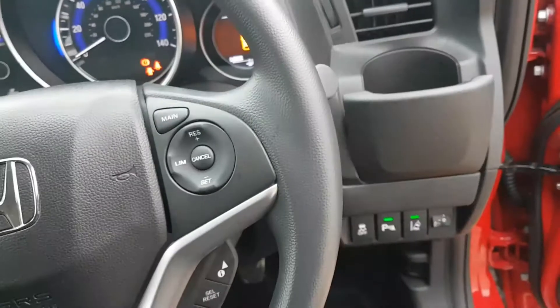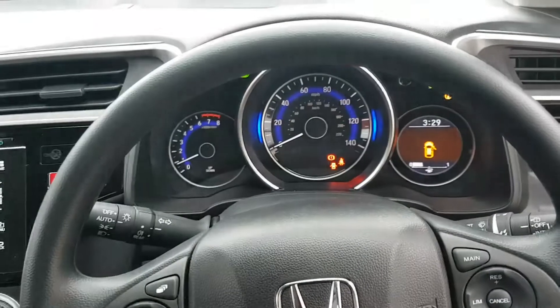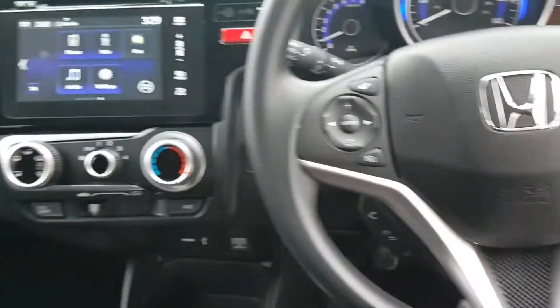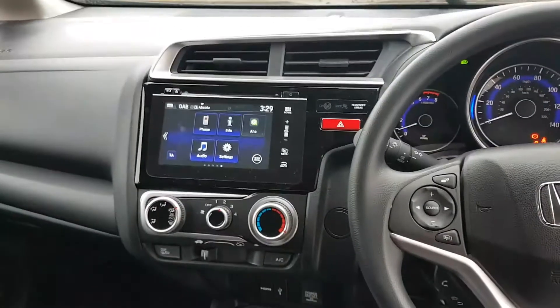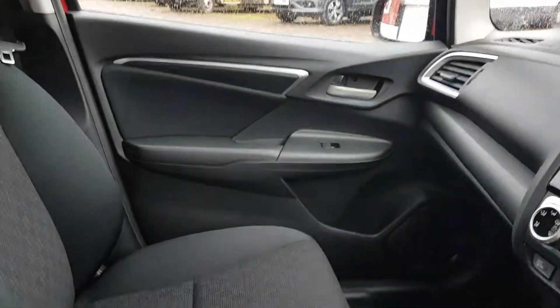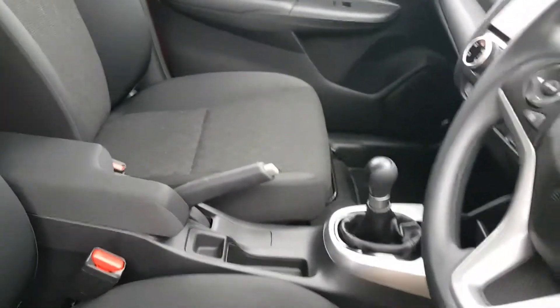The SE model comes with front and rear parking sensors, Bluetooth, seven-inch touch screen, traffic sign recognition system, forward collision warning, lane departure warning, cruise control, hill start assist, automatic rain sensing wipers, and magic seats, and many many more.